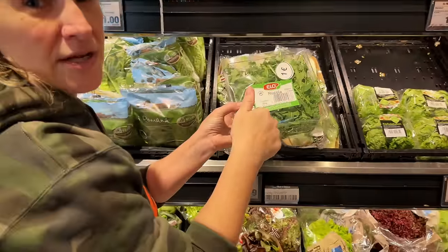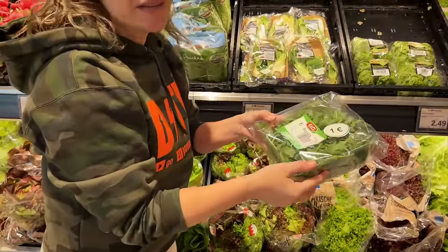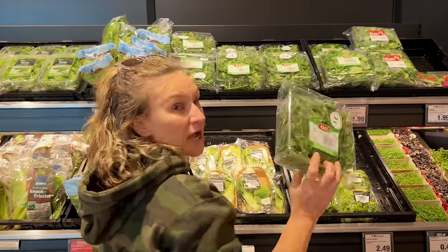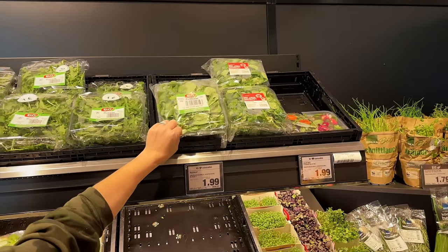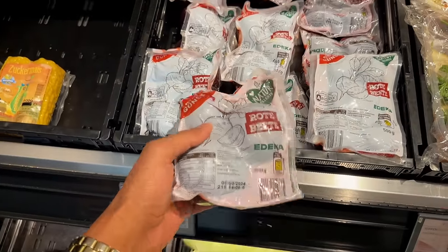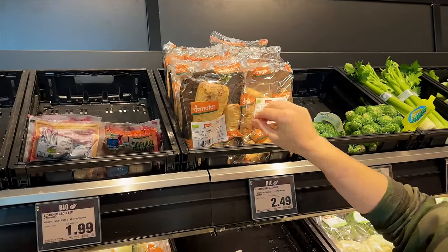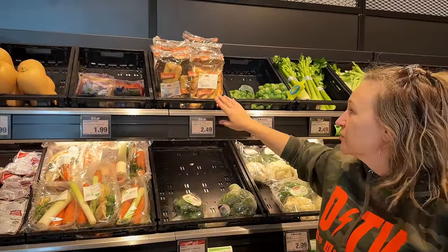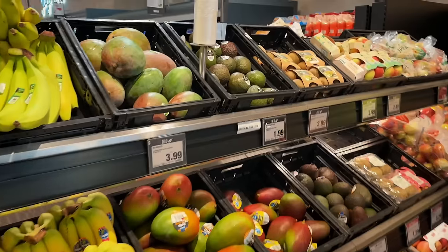This bag of arugula is one euro. I just want to say this is why I don't shop at the commissary — first of all, this is local, and secondly, this bag would be four dollars at the commissary at least, and it'd probably be half wilted. They also have field salad — literally wild field greens. Anything that says 'bio' means it's organic. They're delicious at $1.49. And this pack of organic parsnips is $2.49 — one parsnip that size would probably be two or three dollars at the commissary, if you can even find them.